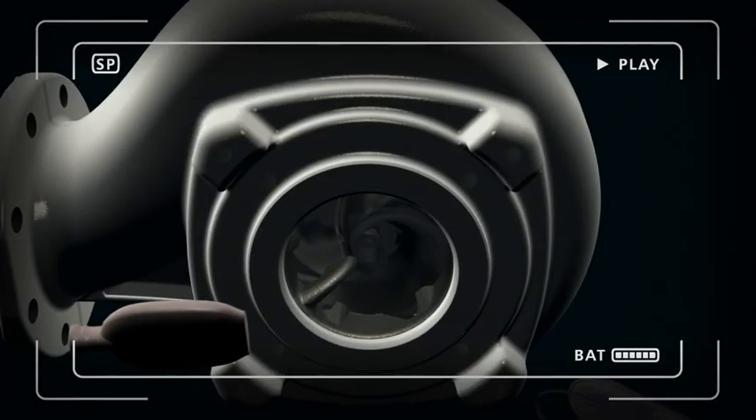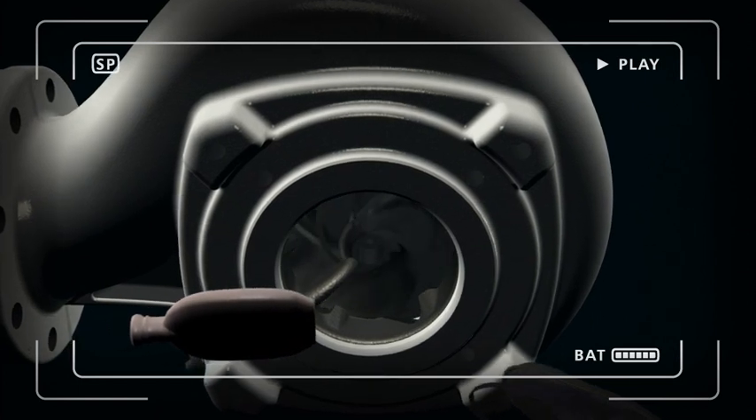Thank you for joining us. Troublesome and costly clogging is a thing of the past, thanks to the new Flight F-Pump range.